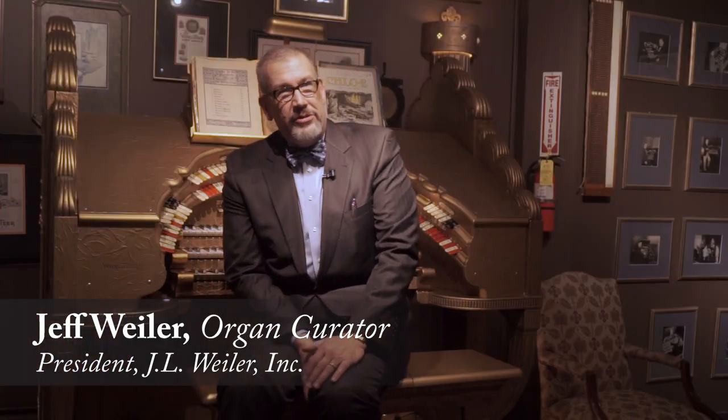My name is Jeff Weiler. I am the organ curator for the Chicago Symphony.